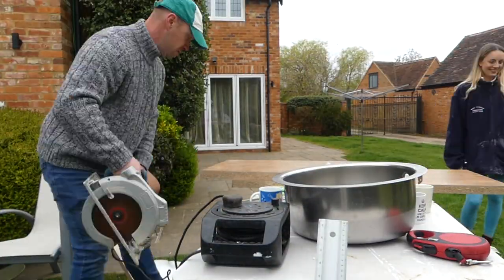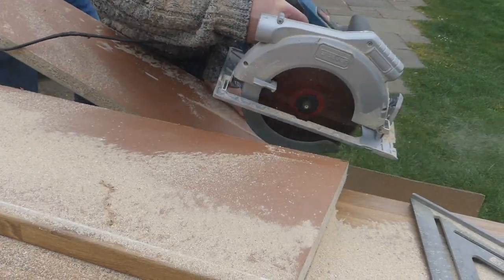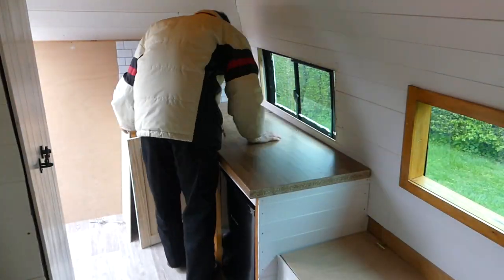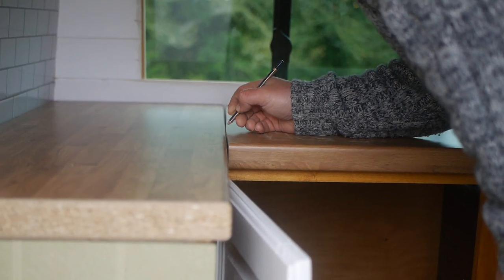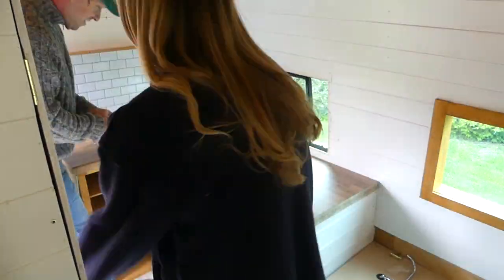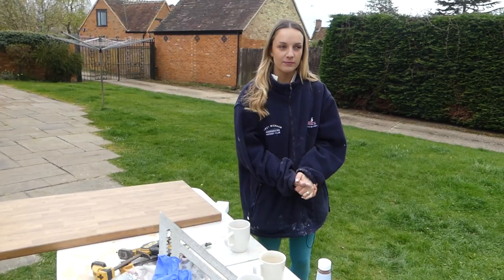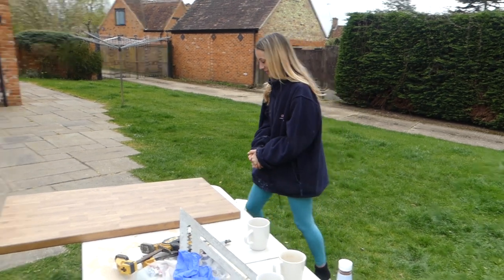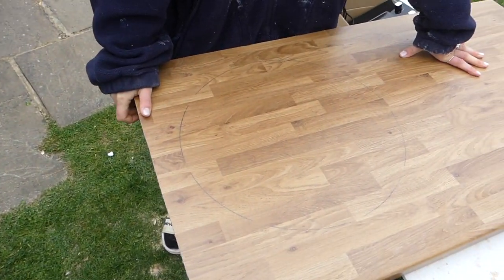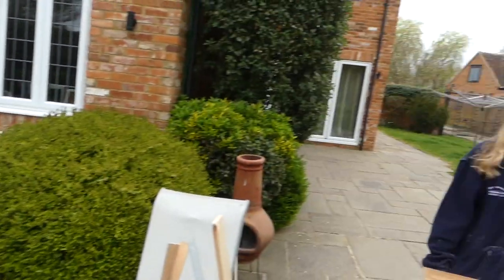We started off by cutting down our two worktops, which we got off Facebook Marketplace. You can also get this exact same golden oak worktop at Homebase. We then fitted the worktops on top of our kitchen framework, making sure they were the correct size, and decided to have a two centimetre overhang. Then it was time to make holes for our sink, tap, and hob. Our sink came with a cardboard template, so we put the template exactly where we wanted the sink, taped it down, and drew around it.